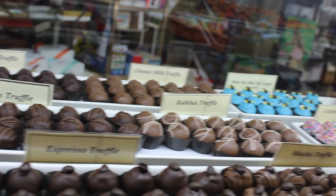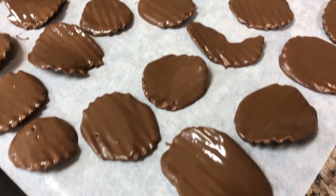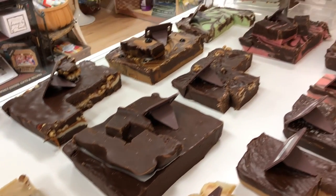People really like our truffles, our Carmelitas, which are like a turtle. Chocolate-covered potato chips are very popular, and fudge is also pretty popular here as well.